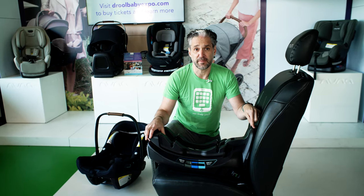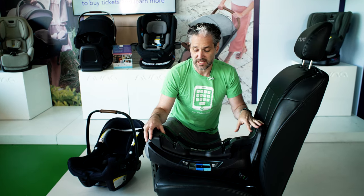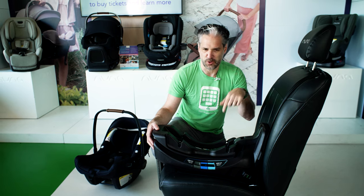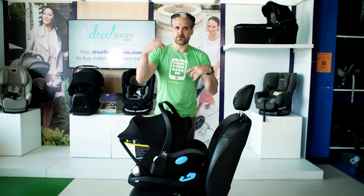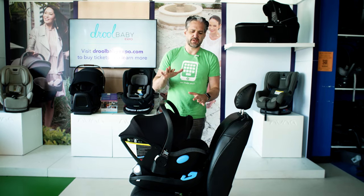LATCH is an acronym — it stands for Lower Anchors and Tethers for Children. Look for latch connectors on your car seat. I do full reviews of all of these car seats on the channel, so after this video you can watch those. These are just synopses of the different car seats.